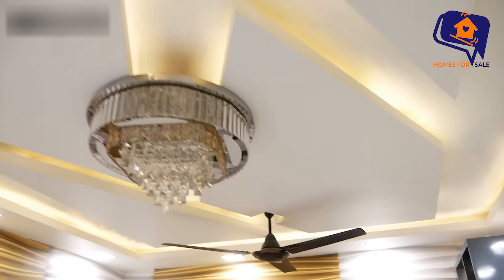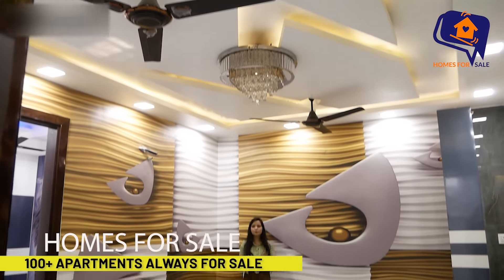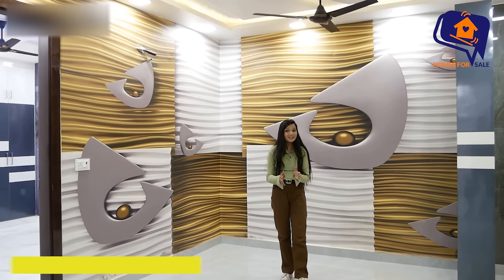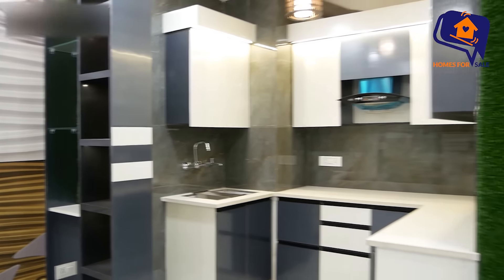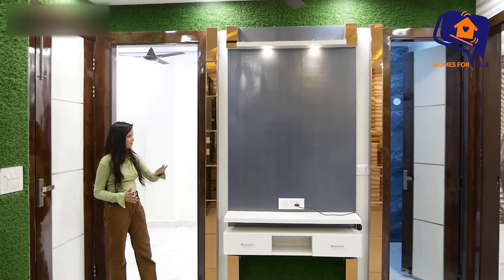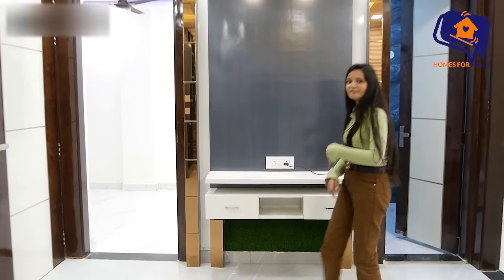Yes, it is so spacious. You can enjoy the living area fully. There is a very beautiful TV panel here — such a big TV panel that it gives totally movie theater vibes.